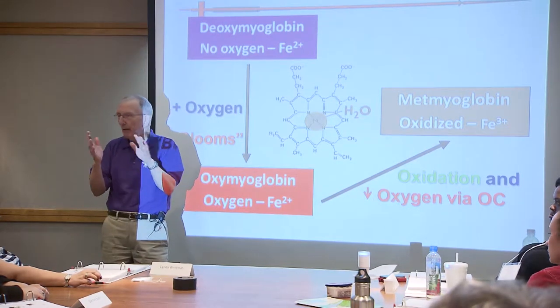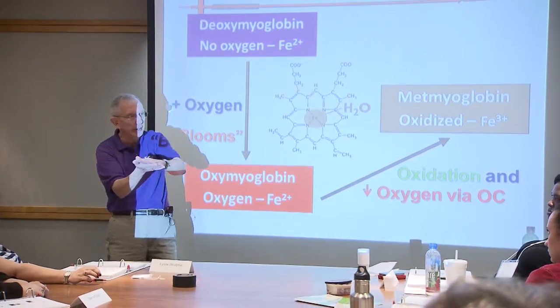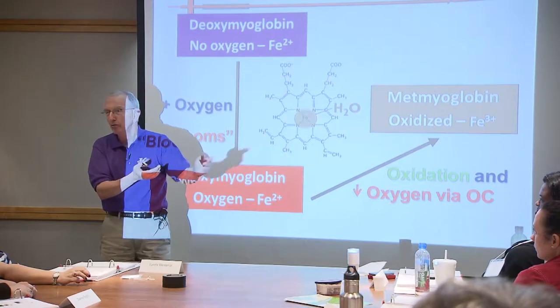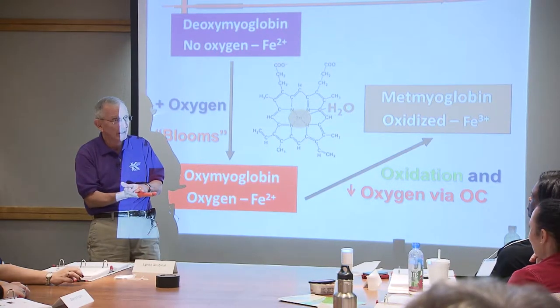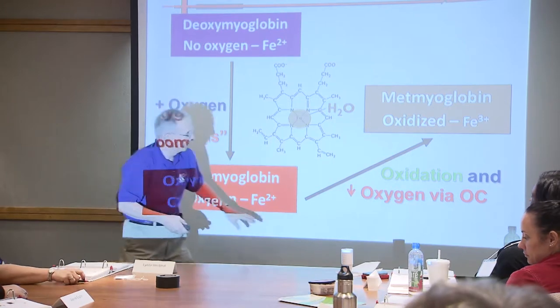You've all probably seen this. If you take a couple of steaks or patties, put one bright red patty right on another one, leave it there for 10 or 15 minutes, pull it off - and what have you formed? Some metmyoglobin. If it didn't happen, you'd wonder what they did to the meat.